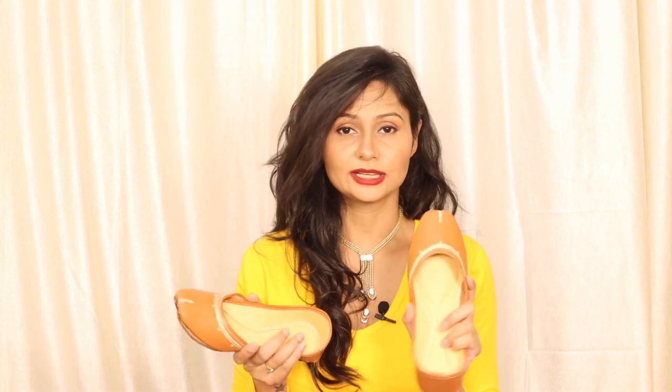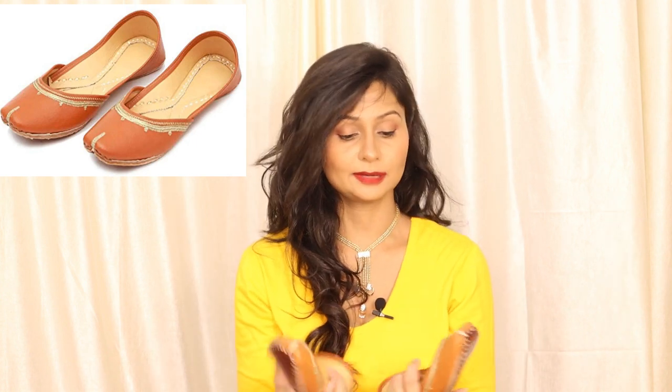I ordered 3 pairs of Punjabi juttis in total. The third one is in tan color — a brown jutti — and this is for regular wear.